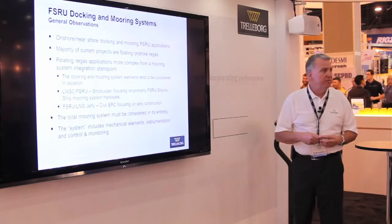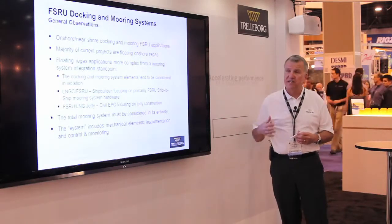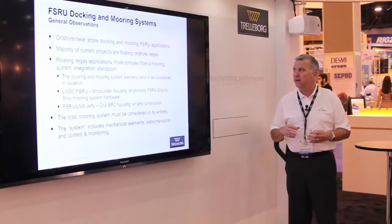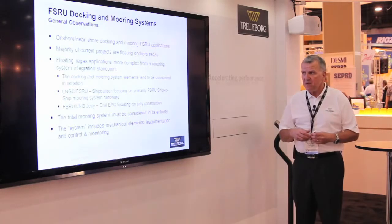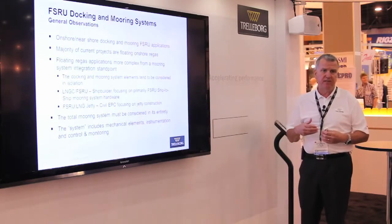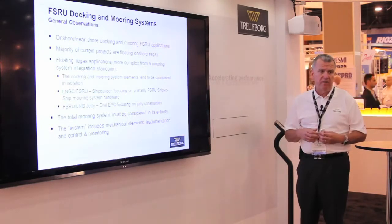First, I'd like to open with some general observations. This presentation is really going to focus on onshore and nearshore docking and mooring FSRUs. The reason for that is the majority of projects coming on stream right now are these small-scale LNG projects.